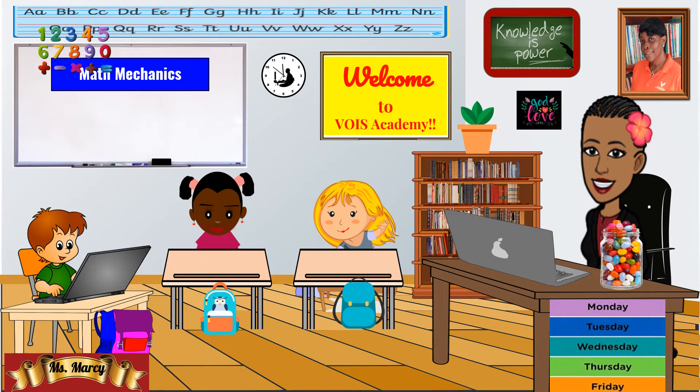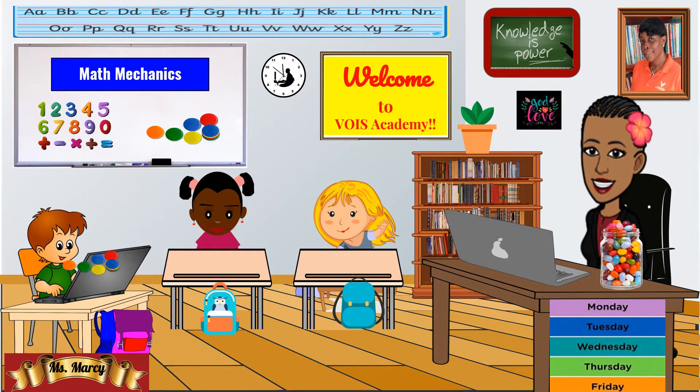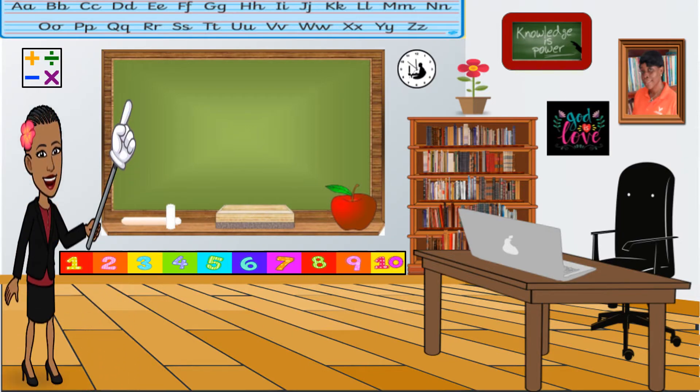Hello, everyone. Welcome to Voice Academy. It's time for Math Mechanics with Ms. Marcy. Today, we will be working with addition sentences. Do you know what an addition sentence looks like? Let's check it out.